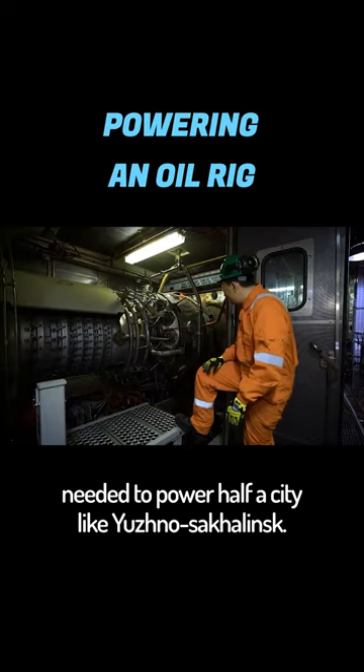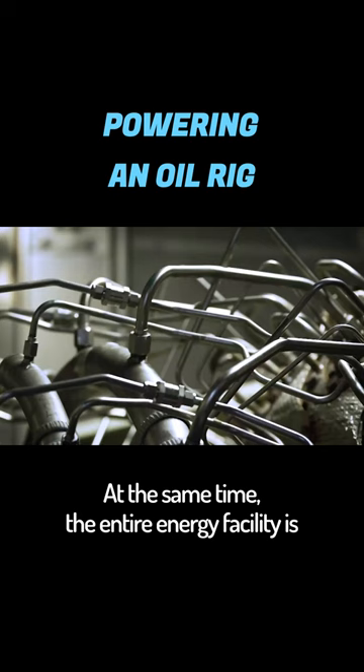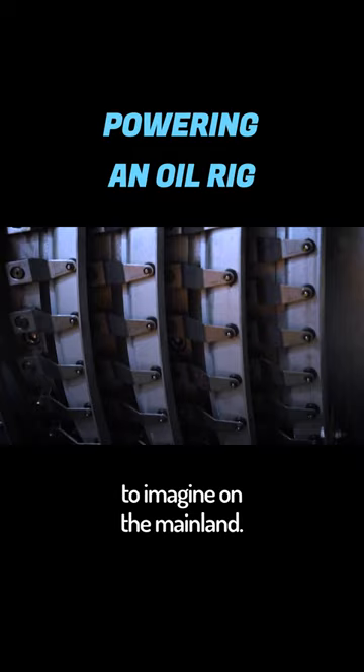At the same time, the entire energy facility is managed by only one person — an arrangement almost impossible to imagine on the mainland, but here it's simply the way things work.